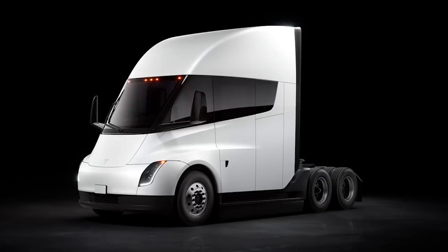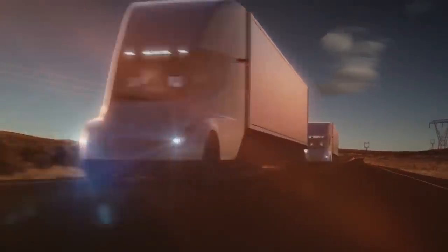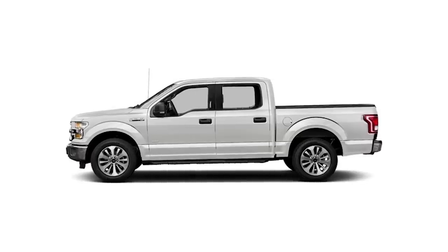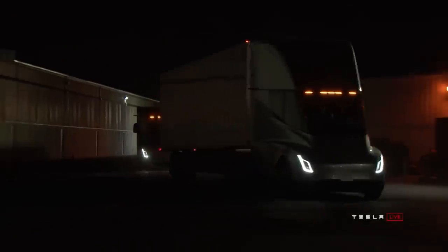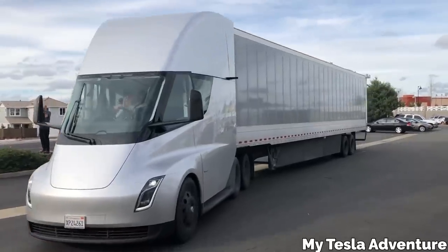Tesla has yet to release the exact wheelbase length of the semi, but educated guesses put it at around 13 feet. That means Tesla has been able to fit all of the cabin space and comfort necessary for American long-haul trucking into a footprint just slightly larger than the compact European truck. The Ford F-150 XLT has a wheelbase of around 12 feet, so the Tesla Semi should be very nearly as maneuverable as your average pickup truck. Elon Musk says it handles like a sports car — that may be an overstatement, but it definitely should handle amazingly well for a vehicle of that size.